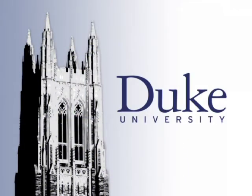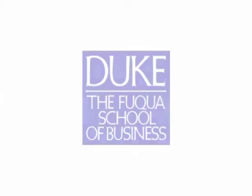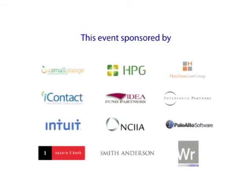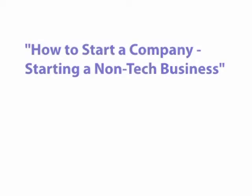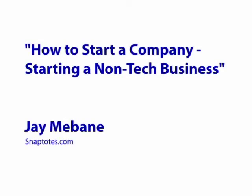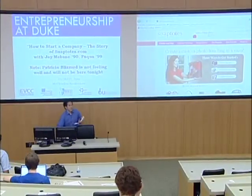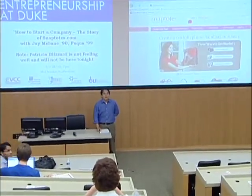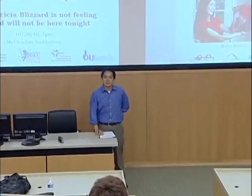This is Duke University. We are going to go ahead and get started, but feel free to grab some more pizza or drink during the session. My name is Howie Rhee, and I work here at the Business School at the Center for Entrepreneurship and Innovation where I'm the Managing Director, and I'm also an alum. I graduated from Fuqua in 2004, and this is the Entrepreneurship Education Series.